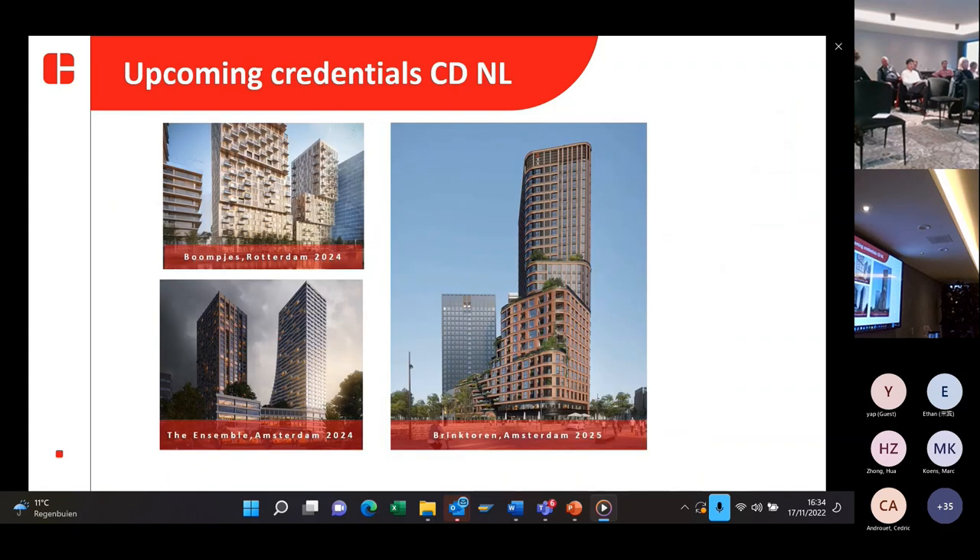Here you can find some upcoming credentials of Covideel in the Netherlands. You can see there are a lot of big projects at the moment. Some are already in development, some already in construction, like Hokus Rotterdam. Then the Brink Towers in Amsterdam is one of the buildings starting soon, and we also have the Ensemble in Amsterdam, which will start up soon.